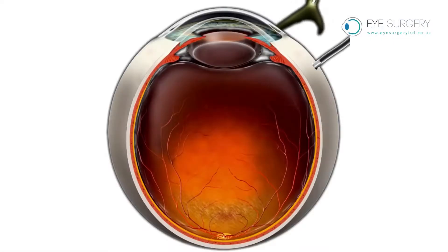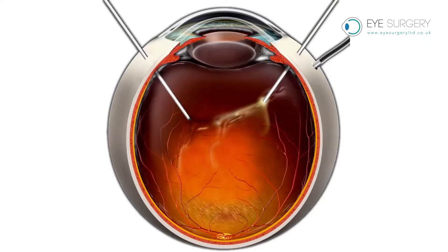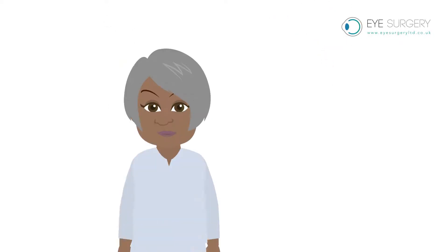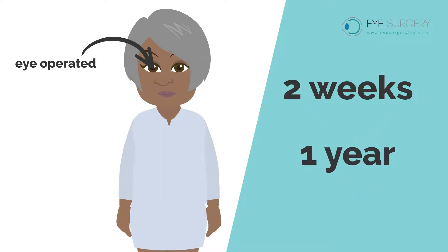Vitrectomy surgery with peeling of this membrane will reduce the blur and distortion in most people and prevent progression. However, the vision will never be normal or perfect. The improvement is usually visible by two weeks, but it can take up to one year to be at its best.